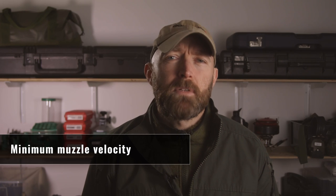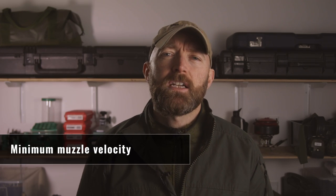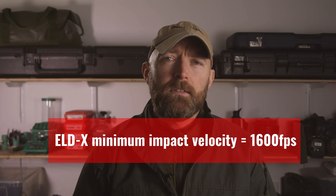Bullets are built to work within muzzle velocity minimums and maximums, and it's worth checking how these cartridges fare. The ELD-X bullets are designed to work down to 1,600 feet per second. The 7mm-08 hits the minimum at 865 yards, the 280 Remington at 920 yards, and the 280 AI at 965 yards. The rest were above the threshold at 1,000 yards. Based on the other test data the PRC will likely be the winner here, but all cartridges meet the minimum specs well beyond the range I'll take a shot.